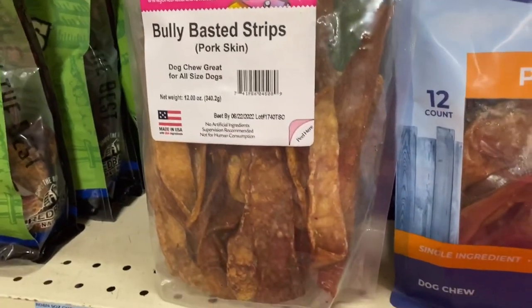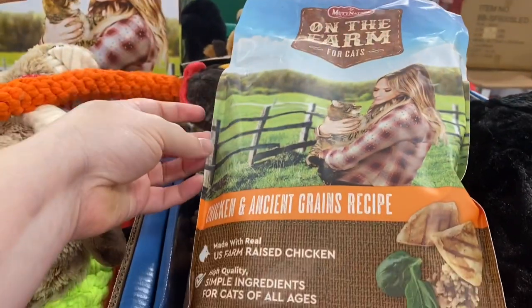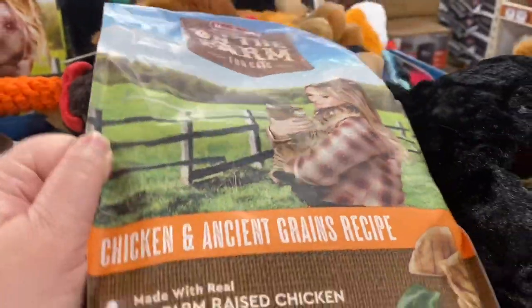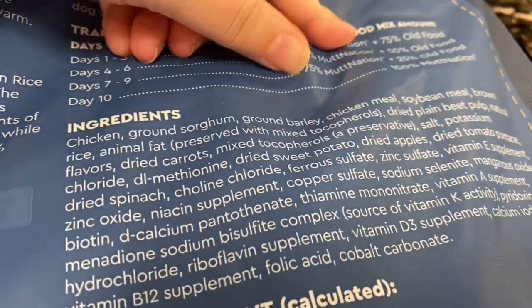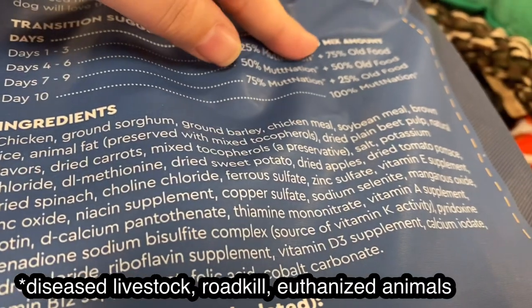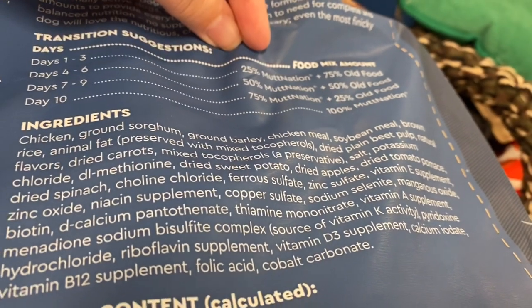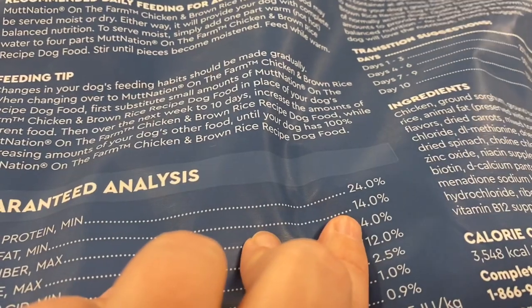Here's a new one I haven't seen before — it's 'On the Farm' chicken and ancient grains. I accidentally picked up the cat food, so let's look at the dog food. Right off the bat we've got ground sorghum, ground barley, soybean meal, brown rice, animal fat — it doesn't even tell you what animal, that's not good. Then we've got the dreaded natural flavors and sweet potato. Look at these percentages — this is very high carb.